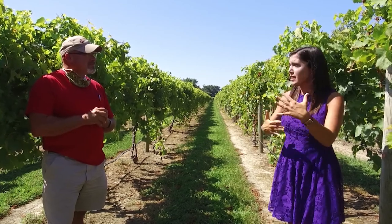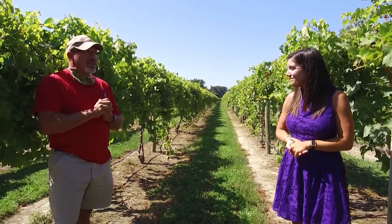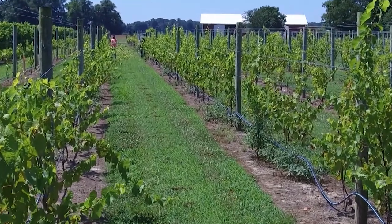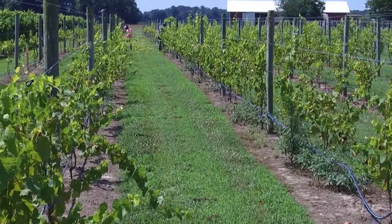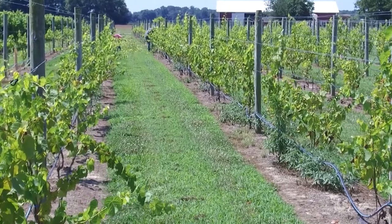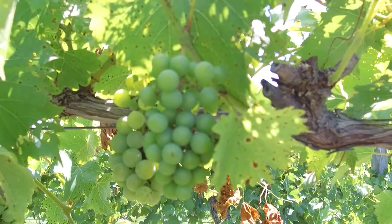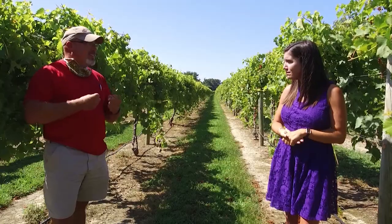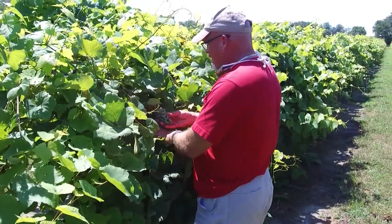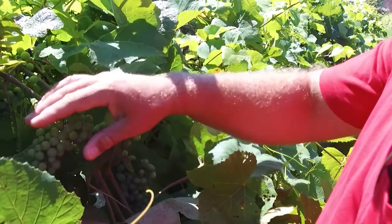How much work is it to kind of tend to these each day? Well, it takes a staff of four people out here on a daily basis. There is a lot of work to do with the vines. You want to keep them under control — you don't want them to get big and bushy, you don't want too many grapes out there. We actually cut some grapes off and drop them on the ground because you want to keep quality, not quantity. You also want to allow the grapes to see sunlight, so we actually pull leaves from in front of the grapes.